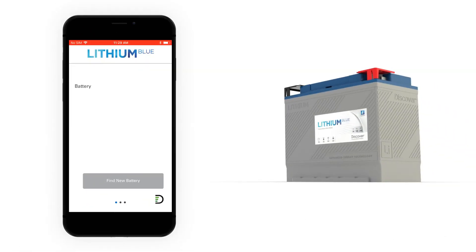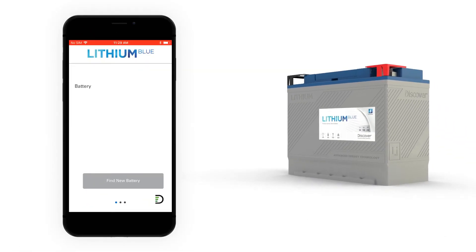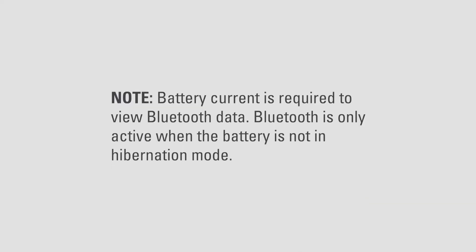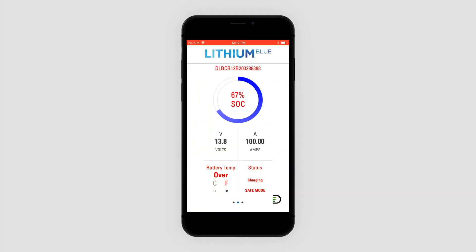If you can't connect to the battery, ensure that there is charge or discharge current to activate Bluetooth communication with the battery. Battery current is required to view Bluetooth data. Bluetooth is only active when the battery is not in hibernation mode. The Lithium Blue battery monitor app is designed to help with troubleshooting, so if there's a problem with the battery, the battery status page will display in red and highlight the issue.